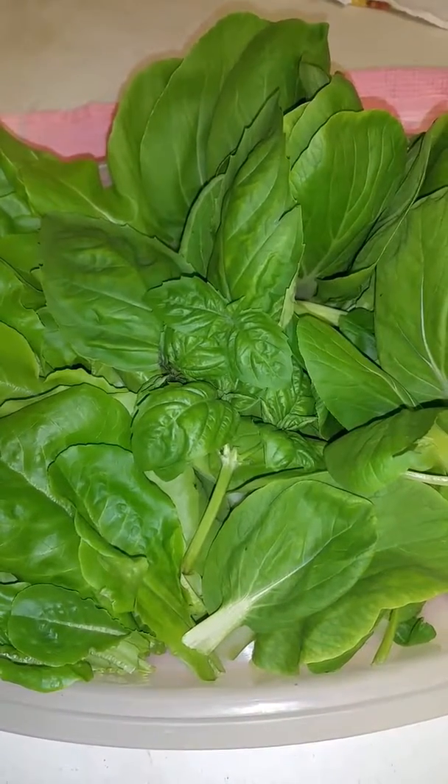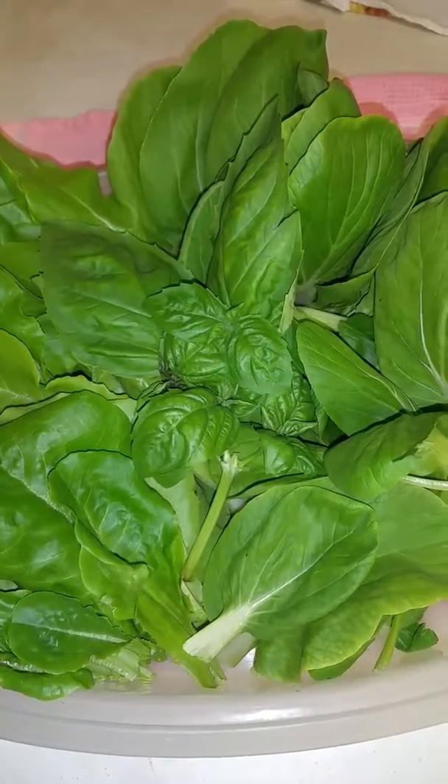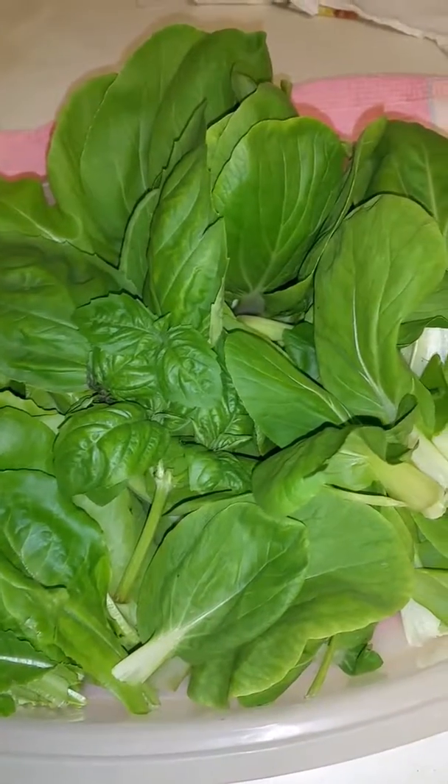Aloha my friends. I wanted to share with you my very first harvest of my tower garden, which I did a few minutes ago.